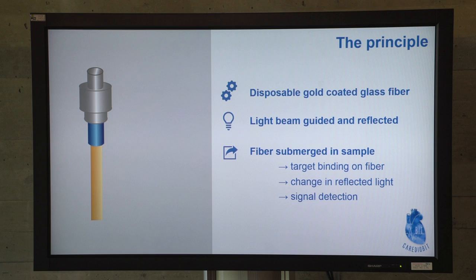How are we detecting our target? We use fiber optic SPR, which means surface plasmon resonance.